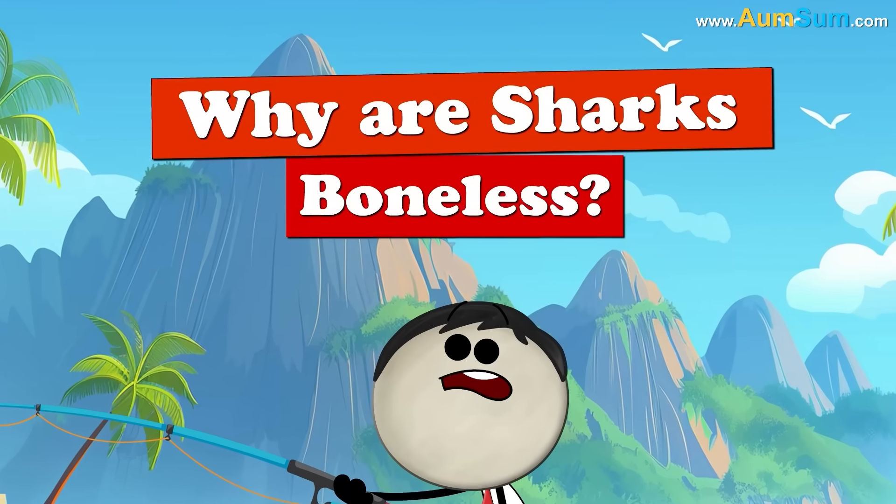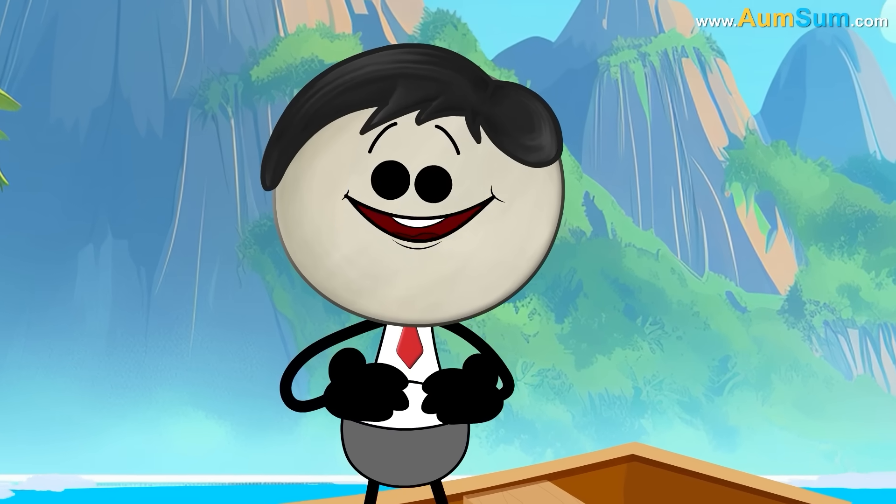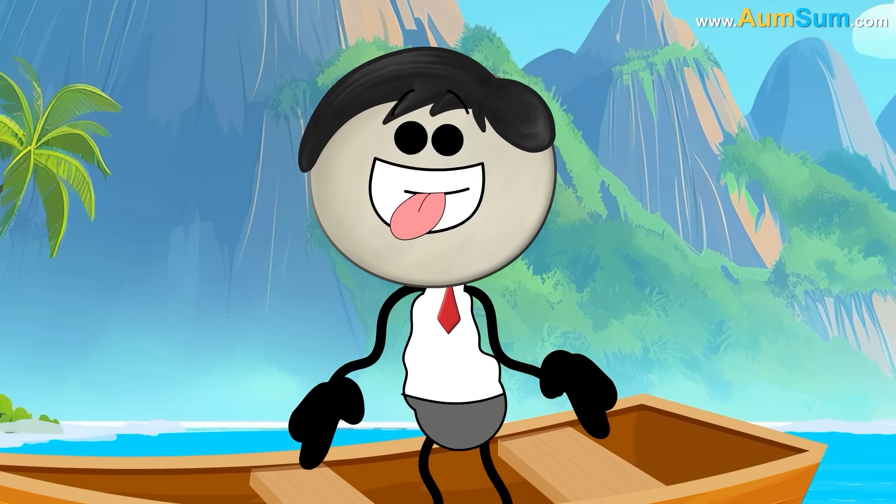Why are sharks boneless? No big deal — even Am-Sum doesn't have bones. Oh, Am-Sum!